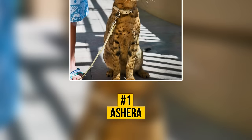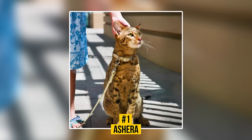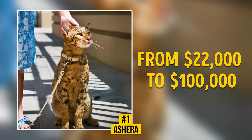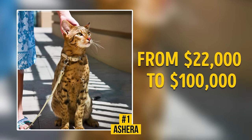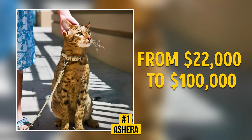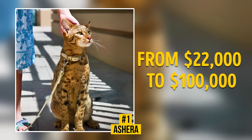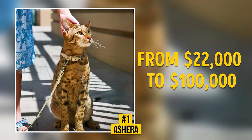Number 1: Asherah. The Asherah is the most exotic domestic cat in the world. You can become a proud owner of this majestic kitty for $22,000 to $100,000. It was bred by crossing a domestic cat and an Asian leopard cat. As the breed's founders say, an Asherah is hypoallergenic, but there's still discussion concerning this question.